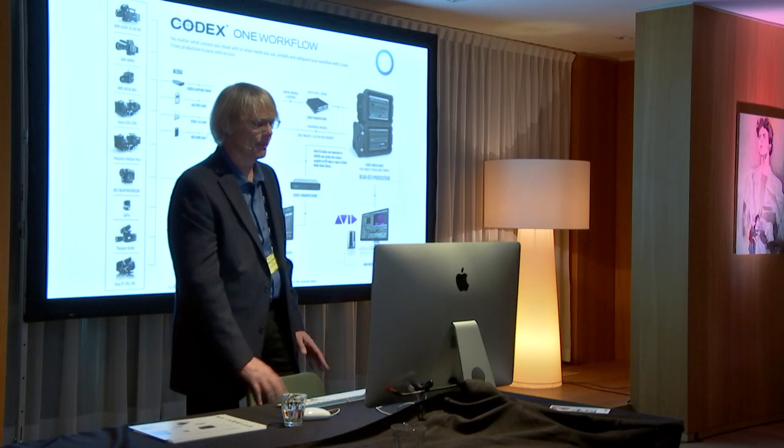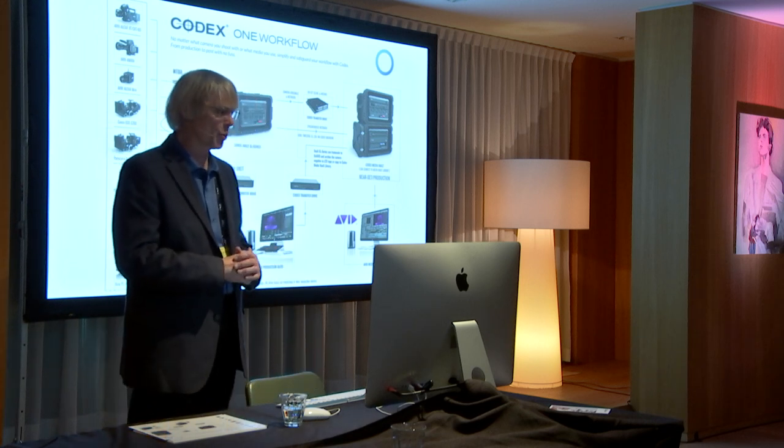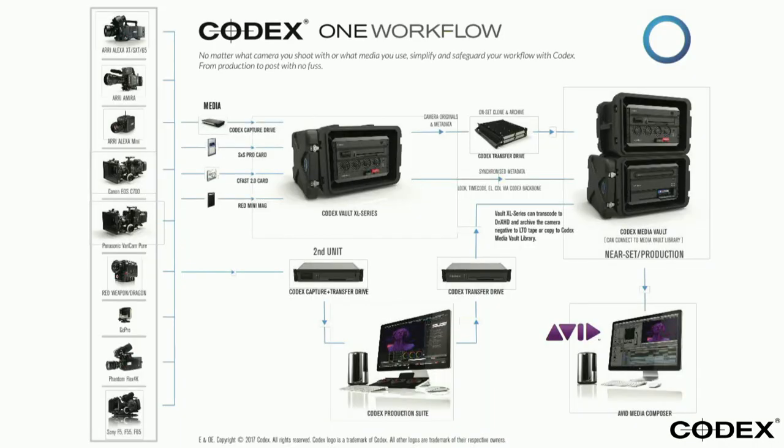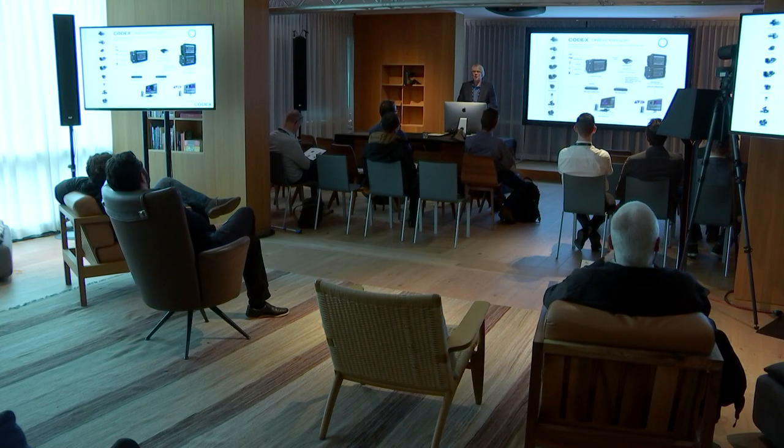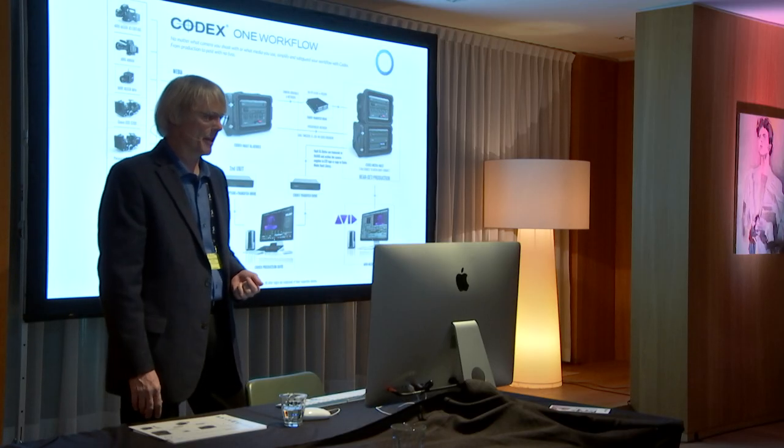We realize this workflow through a combination of software and hardware. On the left you can see the various leading cameras in the market — ARRI, Canon, RED, GoPro, and Phantom for high-speed shooting. There's not been one production I've ever worked on that worked with just one camera. There are many alternatives now, and the opportunity to put a camera in places you couldn't before — that's why the GoPro exists. It's all about first-person POV shots, multiple camera angles, and changing up the story.